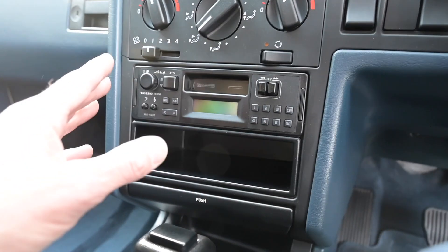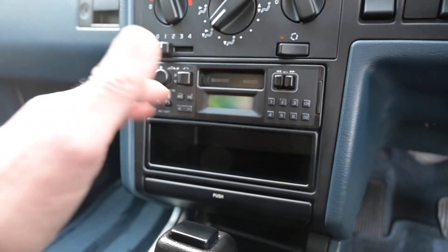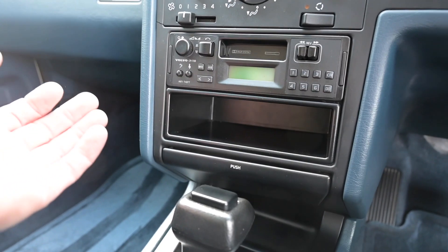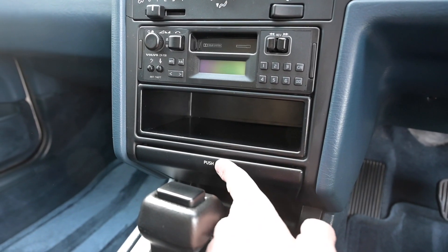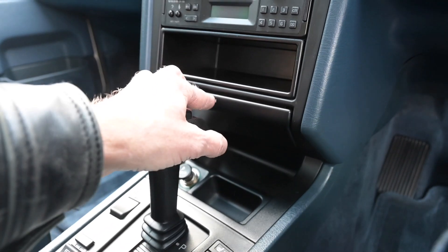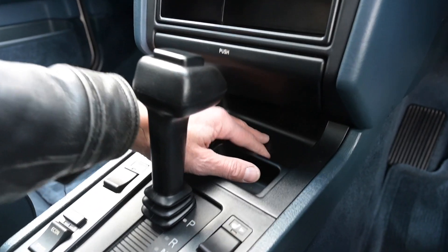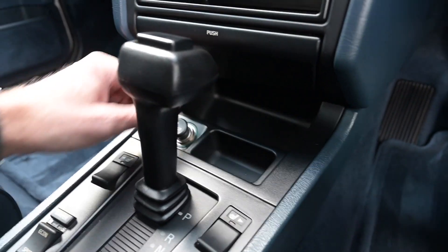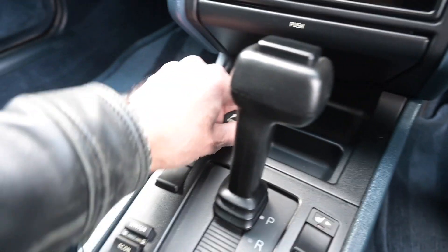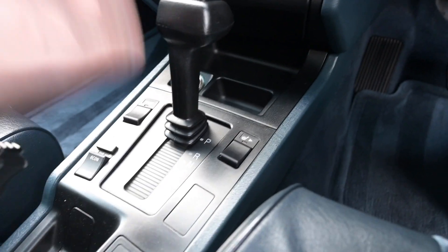Underneath the radio is a blanked panel, because Volvo offered a choice of multiple stacking CD players and graphic equalisers if you wanted to splurge — always an option, as their brochures from the period confirm. Then there's a push-to-expand ashtray — very Thunderbirds — and underneath that a large recess slightly too small for a phone, a smaller recess about the right size for a Mars bar, and your 12-volt socket. This car has an automatic — manual was available and the car is a bit brisker with the manual.